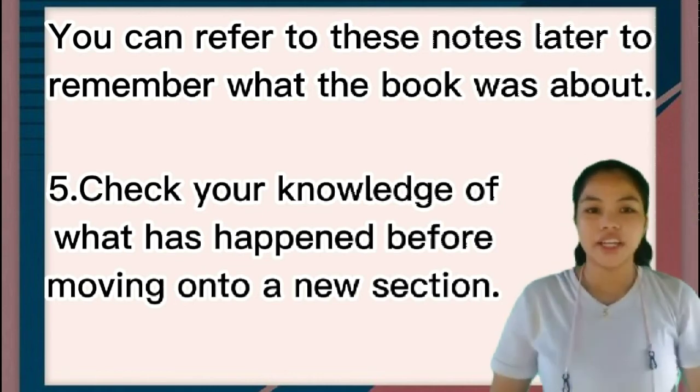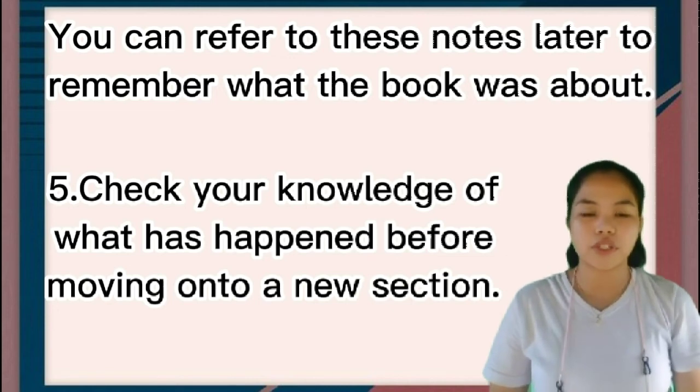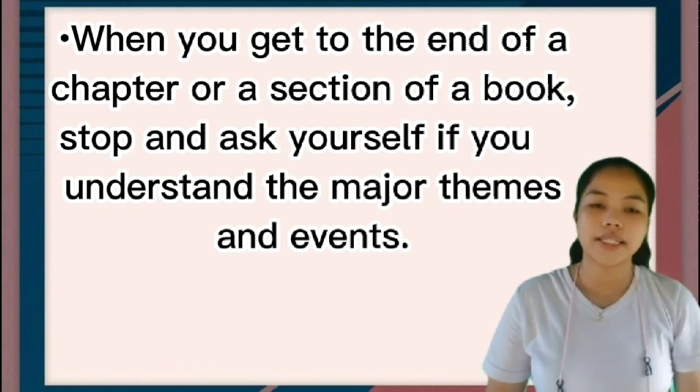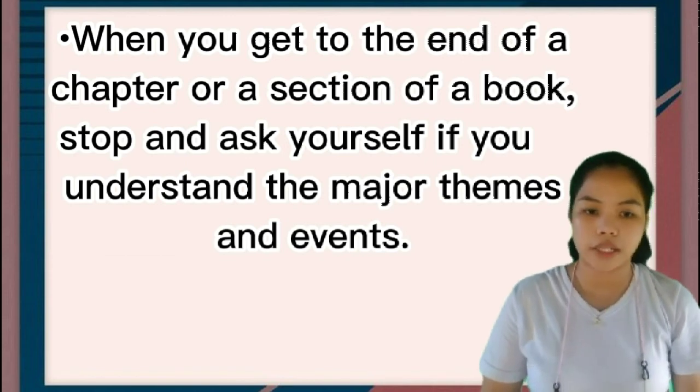Number five: check your knowledge of what has happened before moving on to a new section. When you get to the end of a chapter or section of a book, stop and ask yourself if you understand the major themes and events.